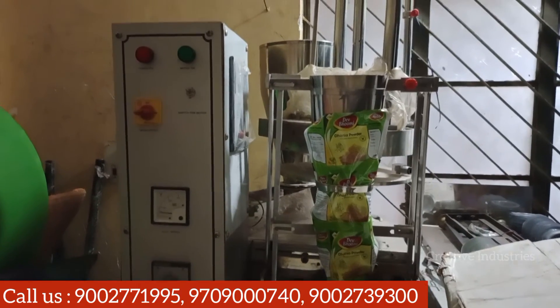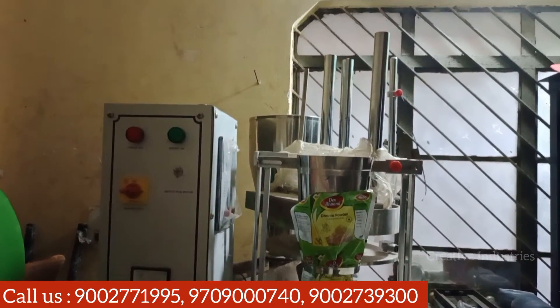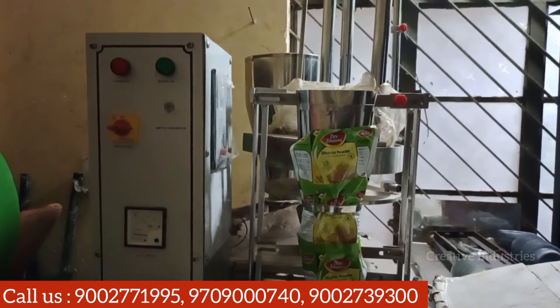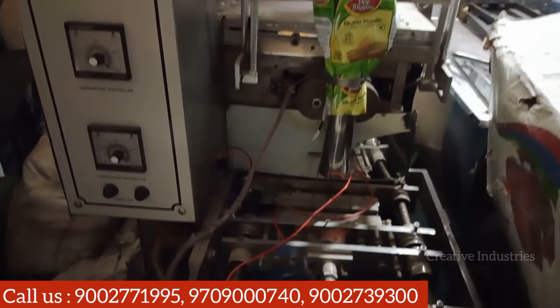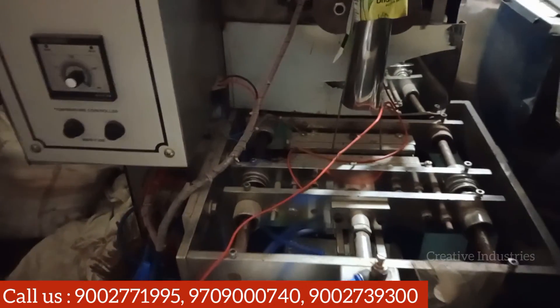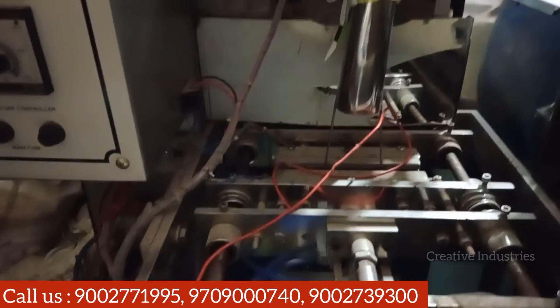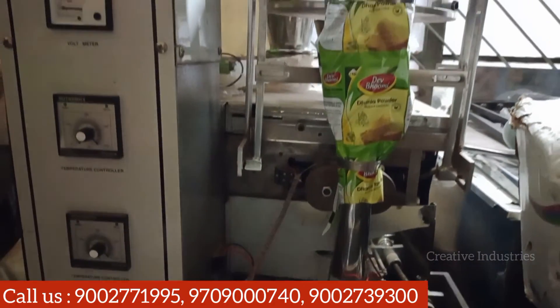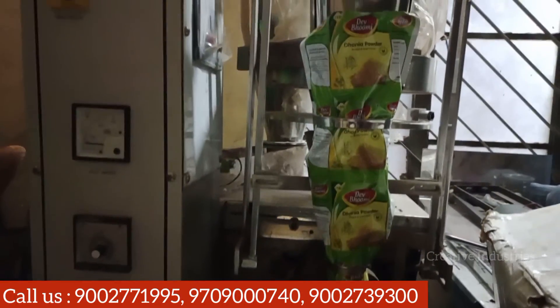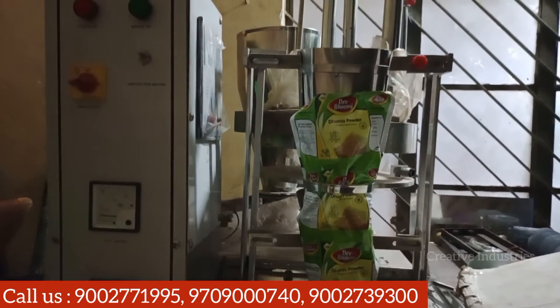The next question is about the fully automatic pouch packing machine that I have told you. Since we have budgeted, we will have to install this machine automatically. We will see that the chain system is available. It will produce 20-25 pouches in 1 minute.